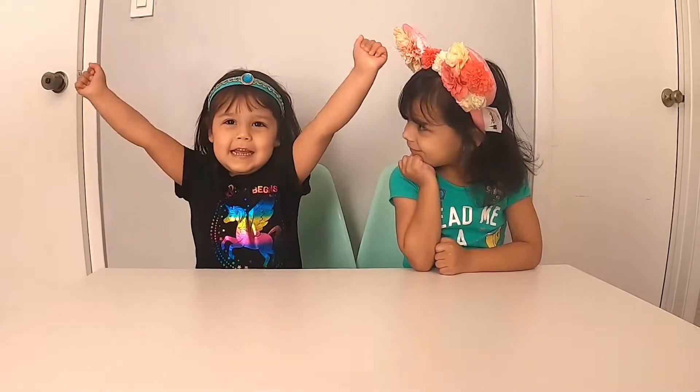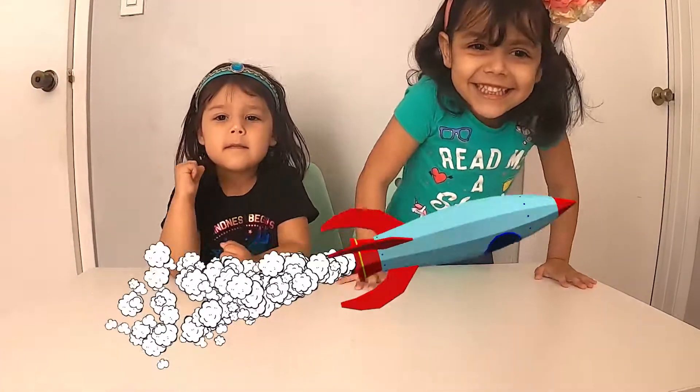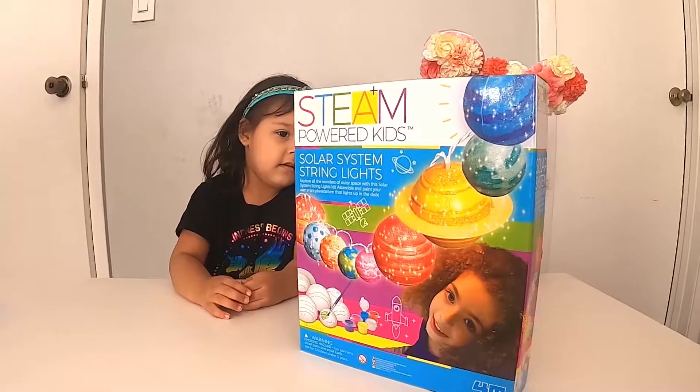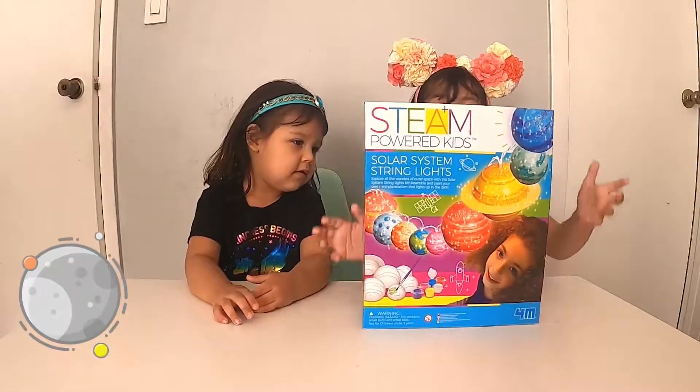We're going to do a planet! We're going to paint the top planets! We're going to learn about planets! Ok! Let's open them!